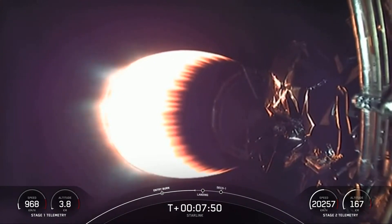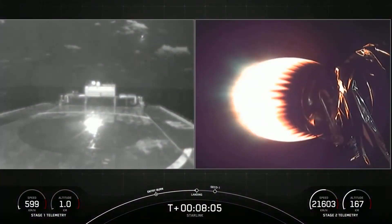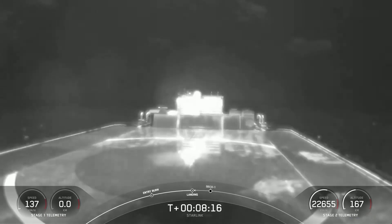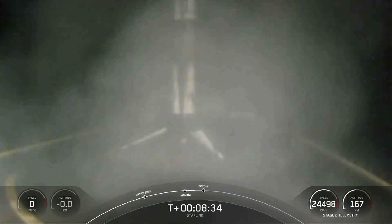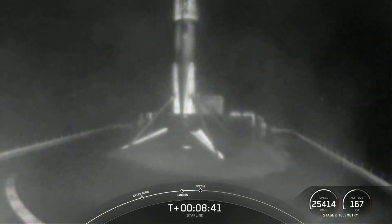We are about 30 seconds out from landing burn. Stage one landing burn — 10 seconds out. We may see a video cutout here. Stage one landing leg deploy. And there you can see we've landed the first stage on our drone ship, Just Read the Instructions. This marks our 76th recovery of an orbital class rocket and the sixth recovery for this particular booster.